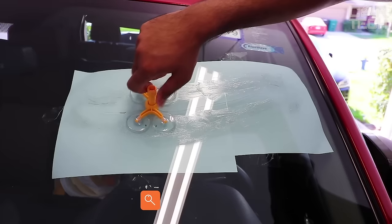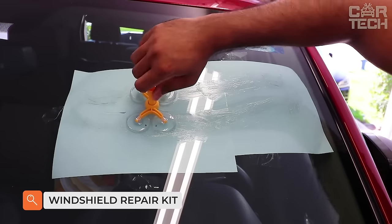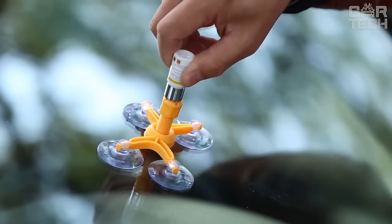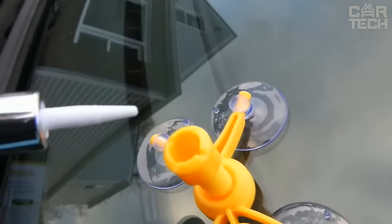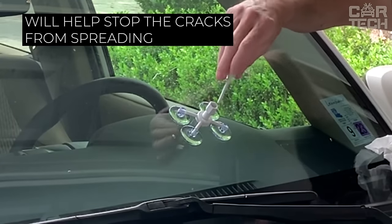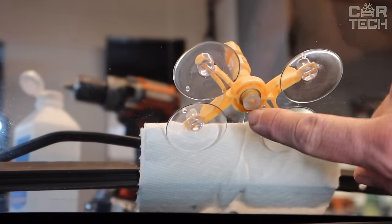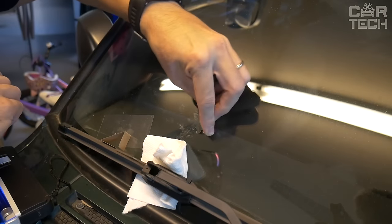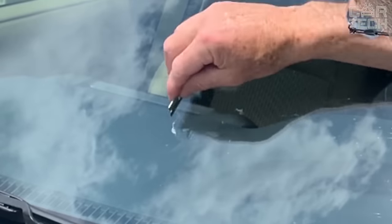The set of tools for windshield repair will be appreciated by owners of trucks and cars. The device has vacuum fixation, thanks to which glue penetrates under pressure into cracks on the glass as deep as possible, completely filling them. The delivery set includes the main device, two milliliters of polymer adhesive, a syringe for pumping the adhesive, five sheets of film, and a blade.